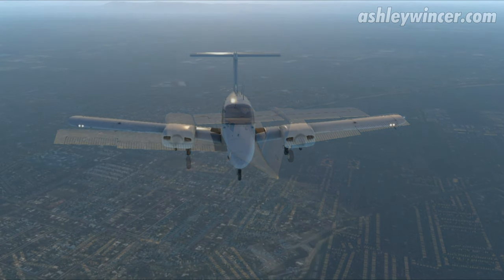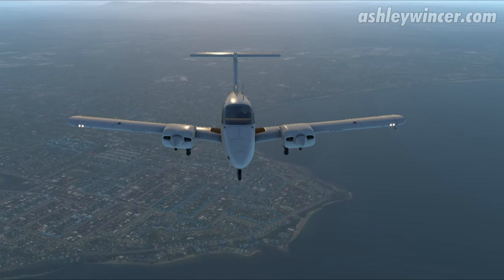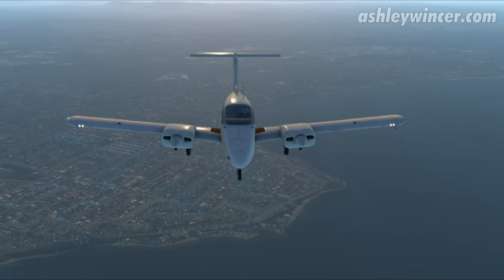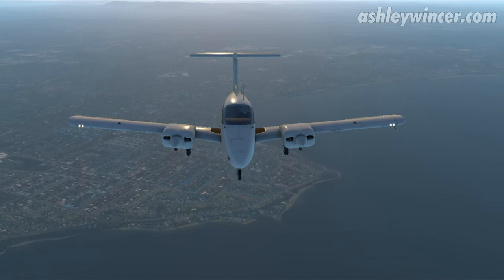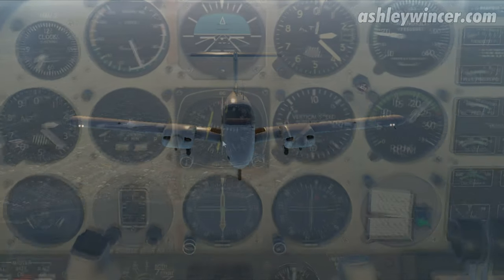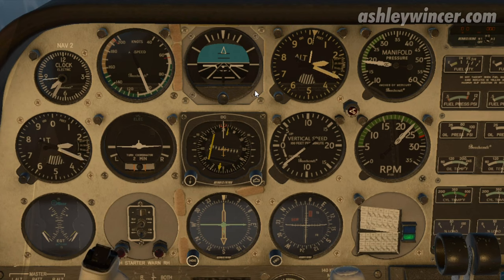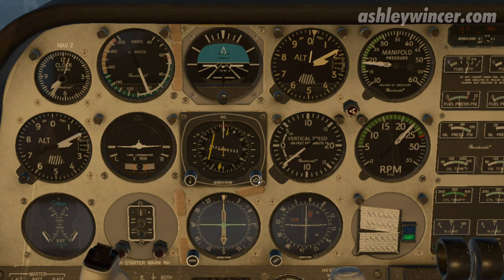We can start our descent to 1,400 feet, looking for about 500 feet per minute rate of descent. We've got about 20 seconds to go and we can descend to 1,400 feet — so the altimeter hand can go around to here. 10 seconds. 4 minutes.